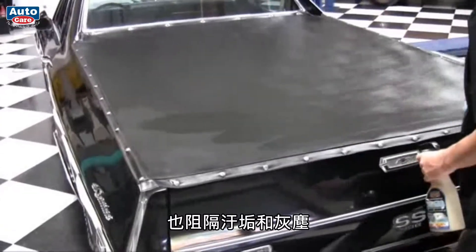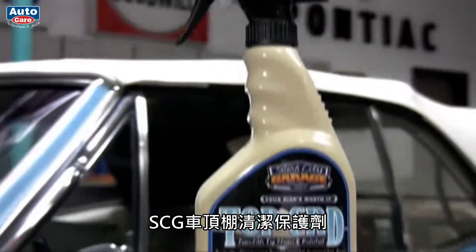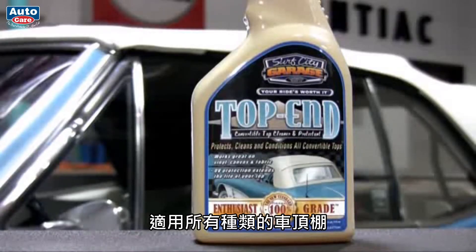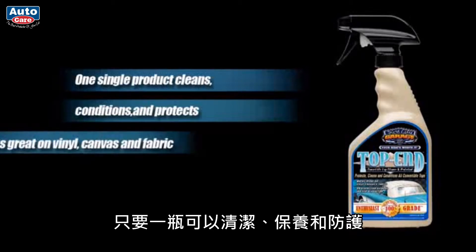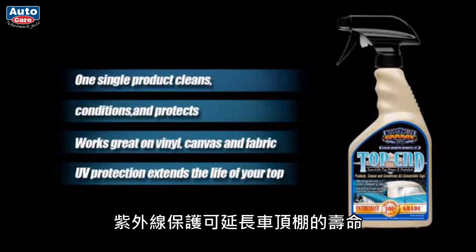Top End protects against harmful UV rays that make your top fade, while also repelling dirt and dust. It also works great on tonneau covers. One single product cleans, conditions, and protects — works great on vinyl, canvas, and fabric. UV protection extends the life of your top.